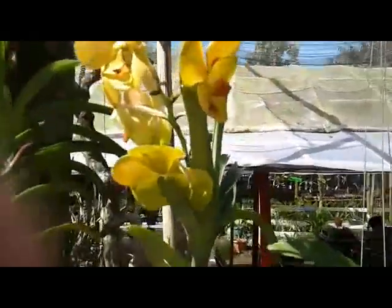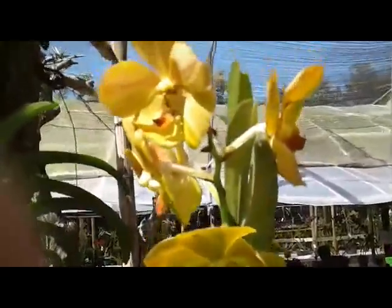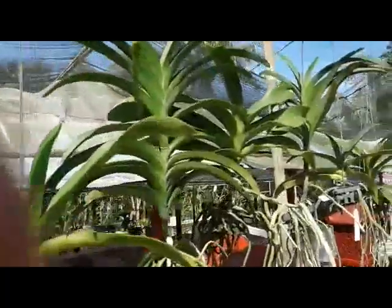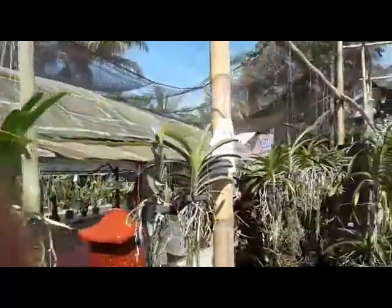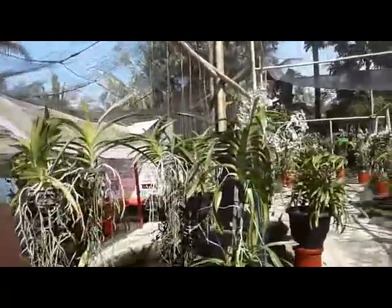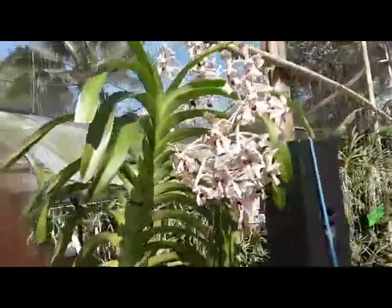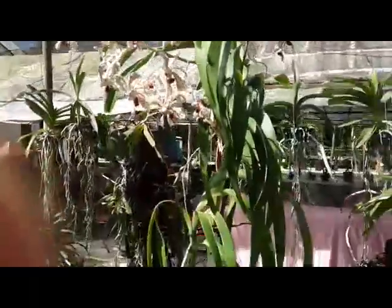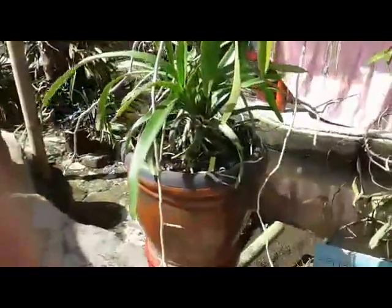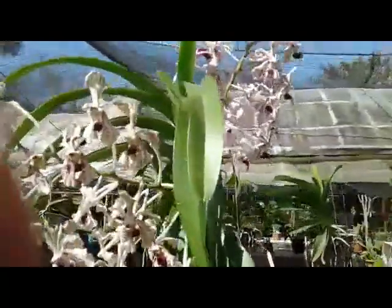Good morning guys! Here is the yellow Vanda — some with bloom, some without bloom. I will move over there to see the spectacular orchid here on the tree. So colorful, so durable, gorgeous here on the tree color.